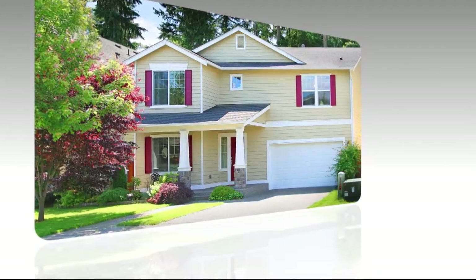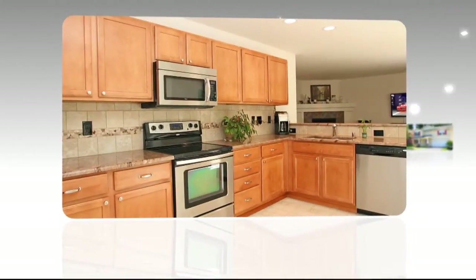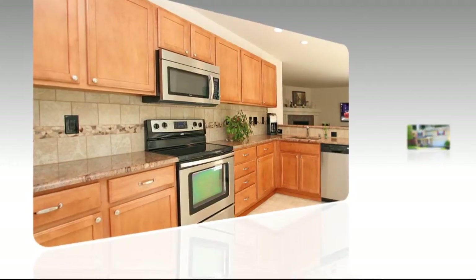Room for everyone and everything. Storage needs are fulfilled by thoughtful and accommodating spaces throughout. The kitchen, adorned in upgraded maple cabinetry and solid granite countertops, offers generous space for the creative chef entertainer.